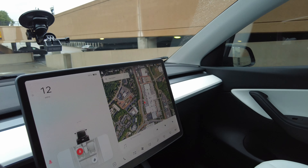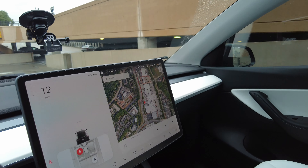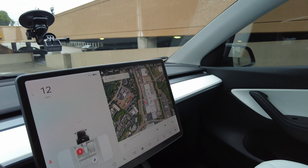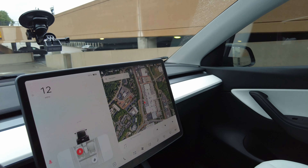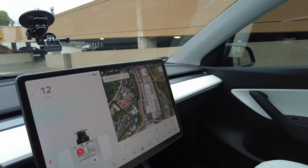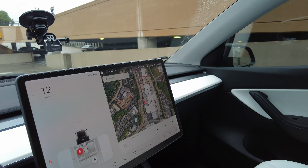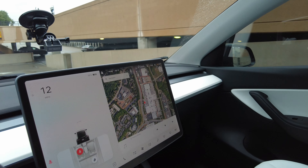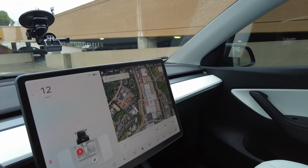Let's go to the app. Tesla. All right, we need to go to summons. Smart summon — based on where I'm at. All right, so it sees where I'm at, and it's going to say go to target. Let's see if it'll go. Press and hold. We're going to press and hold. It said it's preparing.